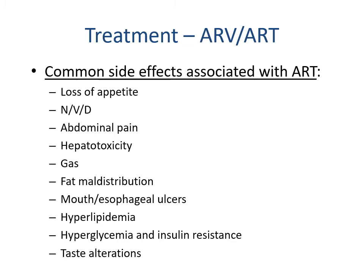Common side effects associated with antiretroviral therapy include loss of appetite, nausea and vomiting, diarrhea, abdominal pain, hepatotoxicity, gas, fat maldistribution, mouth and esophageal ulcers, hyperlipidemia, hyperglycemia and insulin resistance, and taste alterations.